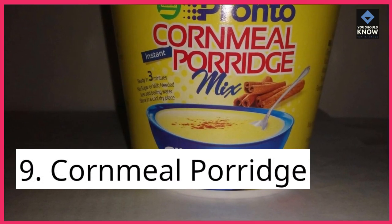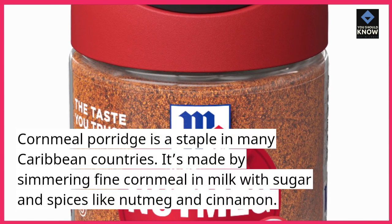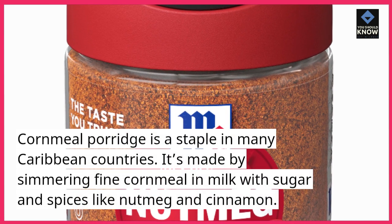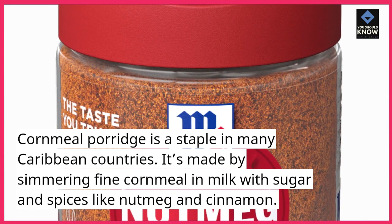9. Cornmeal Porridge. Cornmeal porridge is a staple in many Caribbean countries. It's made by simmering fine cornmeal in milk with sugar and spices like nutmeg and cinnamon.